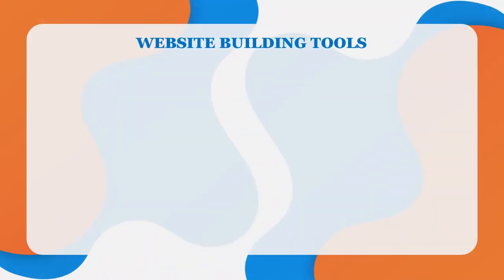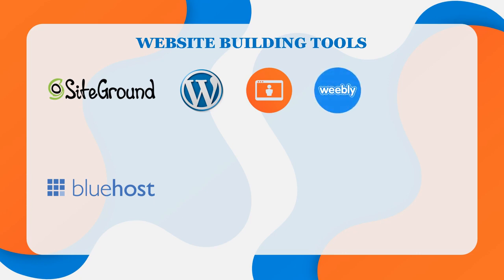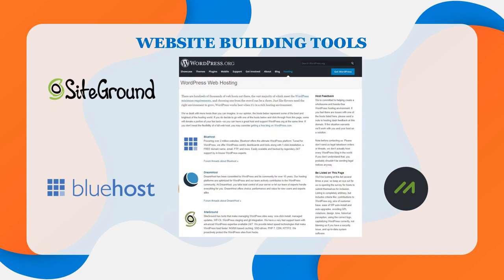Let's talk about both web hosts' website building tools. SiteGround works seamlessly with various CMSs like WordPress, and they also have a free drag-and-drop site building tool. Since 2015, Weebly has been the application that SiteGround uses for its site builder. With Bluehost, you decide how to build your site — you can use the built-in website builder powered by Weebly, easily install WordPress, or use other options available in the Mojo marketplace. Both SiteGround and Bluehost are actually recommended by WordPress themselves.